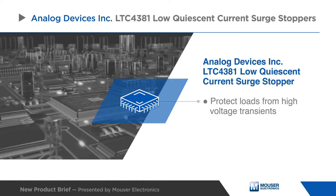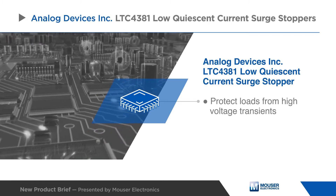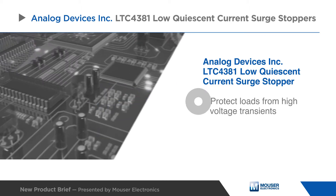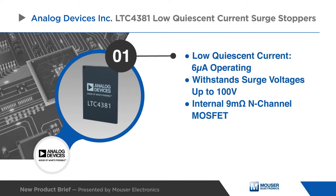Analog Devices LTC 4381 is an integrated solution for low quiescent current surge stopper applications that protect loads from high voltage transients. The low quiescent current surge stoppers offer overvoltage protection by clamping the gate voltage of an internal MOSFET to limit the output voltage to a safe value during overvoltage events.